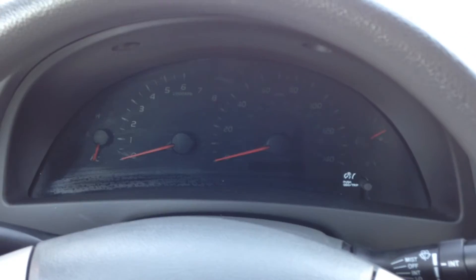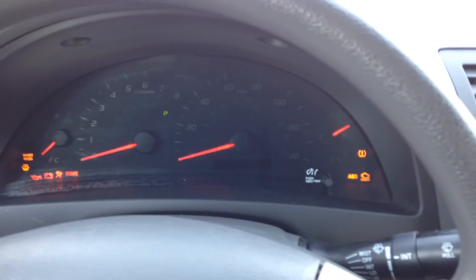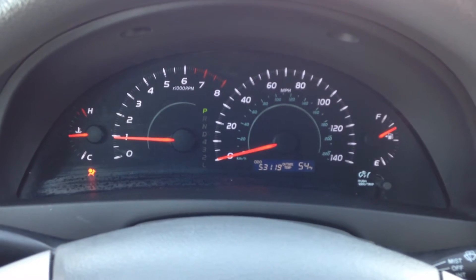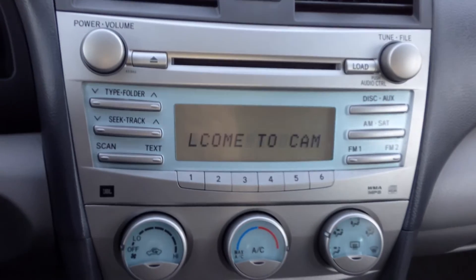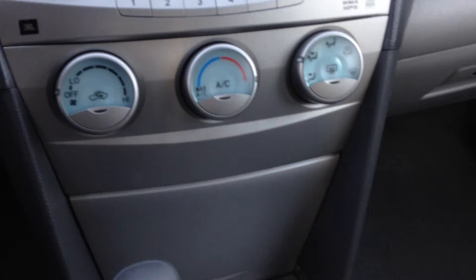I'm going to turn the car back on. I want you to see that all the lights turn on and off as they're supposed to. The car even welcomes you to come sit in it. There's the indicator for the JBL.